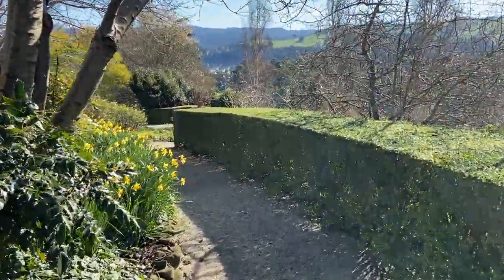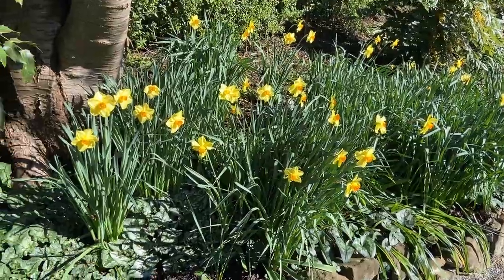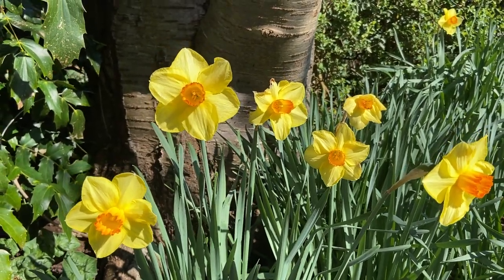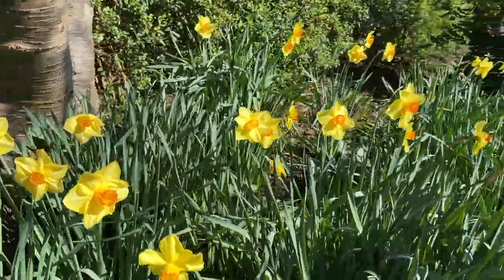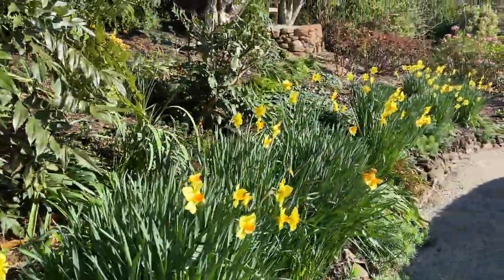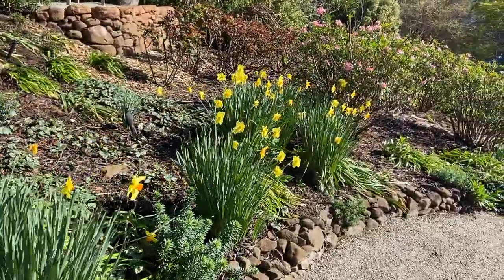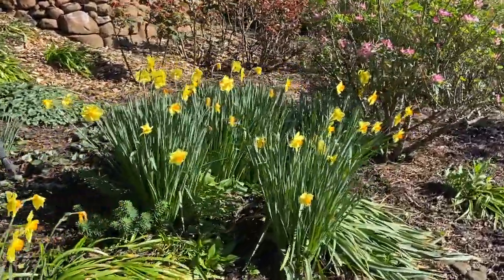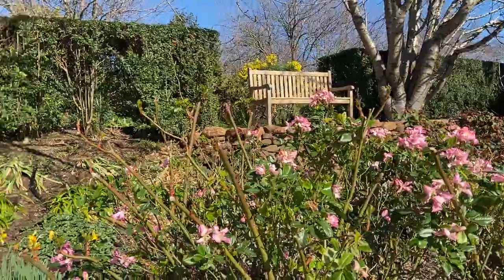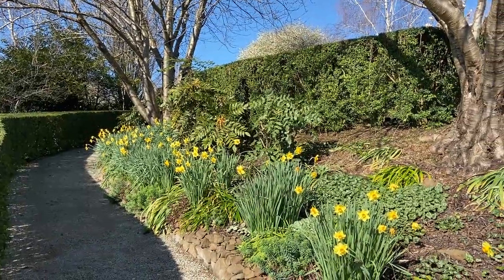This leads down to the pink garden. We've got masses of daffodils here — beautiful, like pheasant eyes, these ones. We've picked thousands and they're still here. There's the seat we had before; this seat overlooks the pink garden. So we're in the pink garden now, and once these daffodils go, all the pink flowers start.